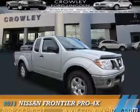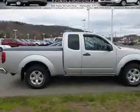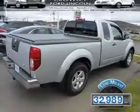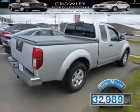Presenting the 2011 Nissan Frontier. It's powered by 4-wheel drive and a 4-liter, 6-cylinder engine. With fewer than 35,000 miles, this vehicle has a long road ahead.